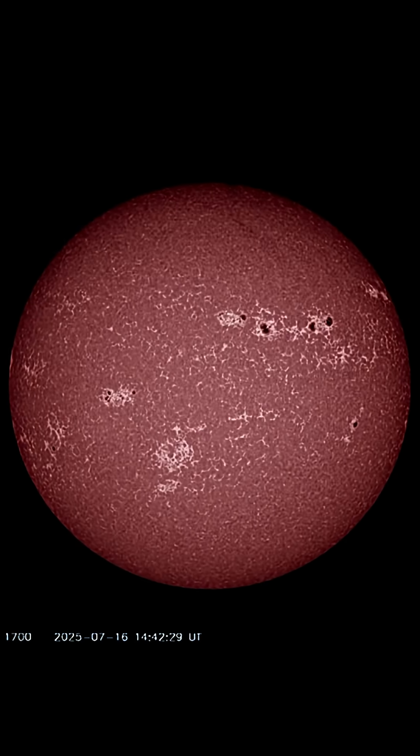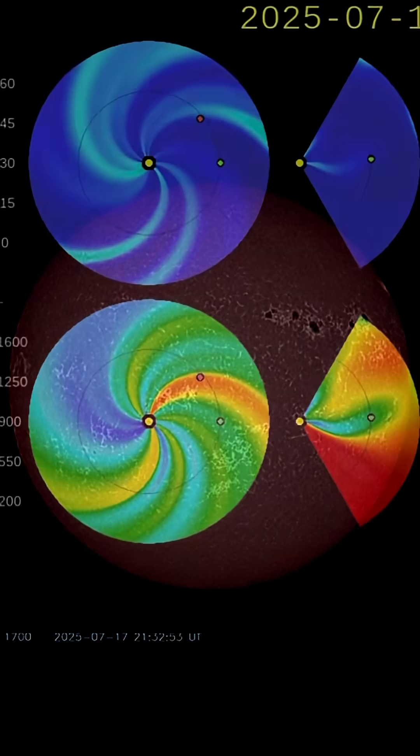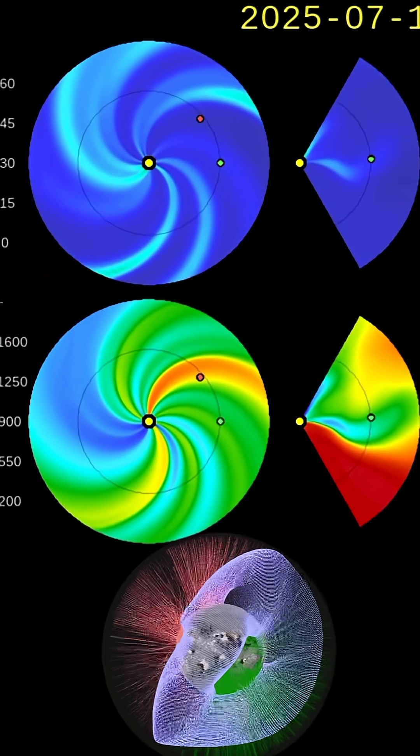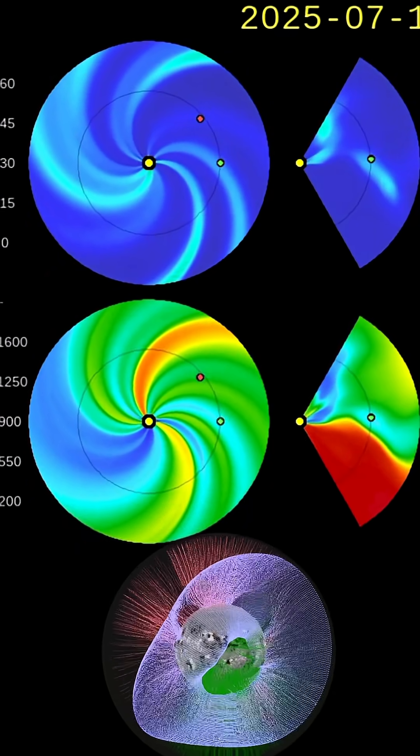Showing the multiple sunspot regions that are Earth-facing right now. And here's the most recent space weather spiral, including a look at the magnetic field of our sun.